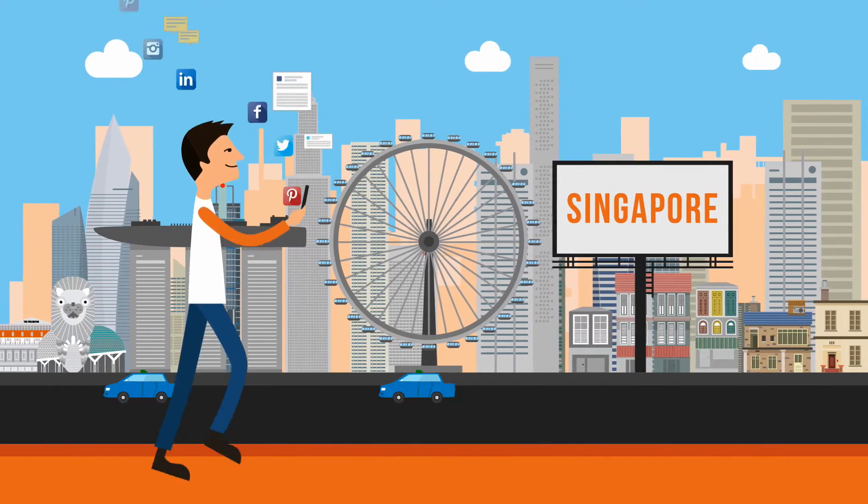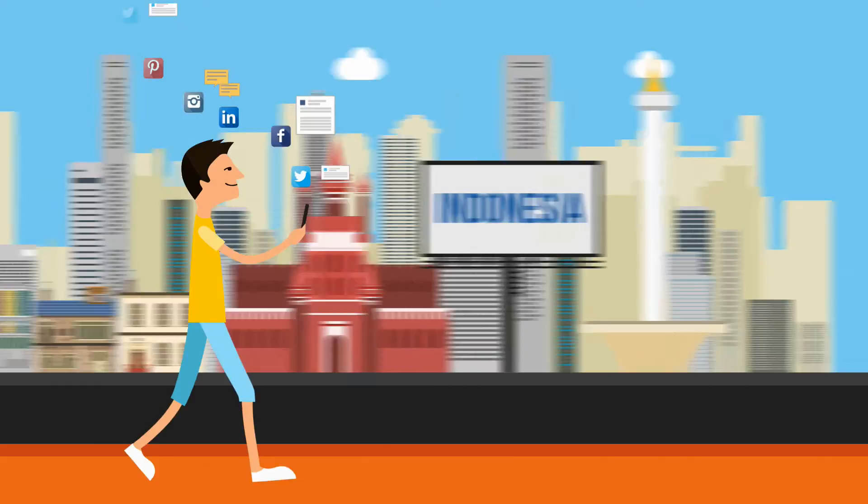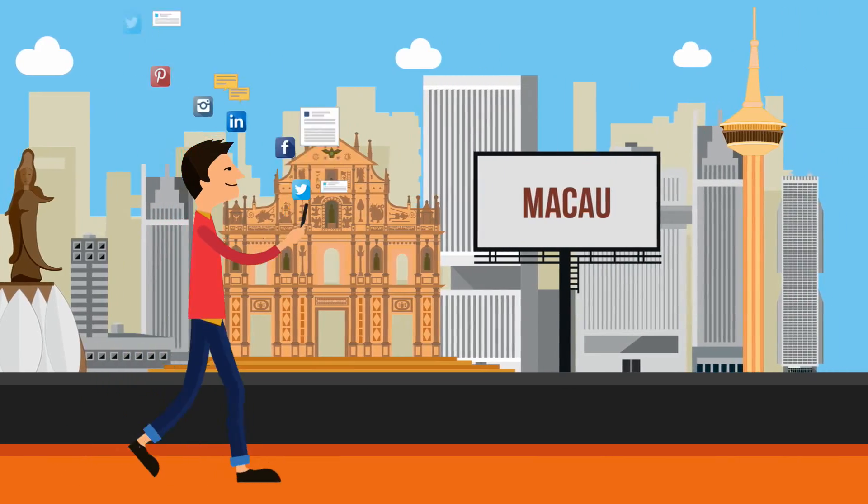Discover new places while staying in touch affordably with your family and friends. Wherever you go, whenever you want.